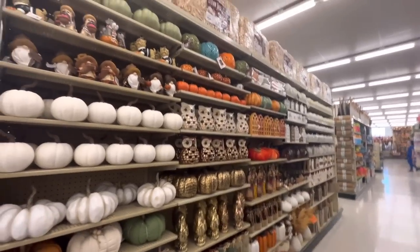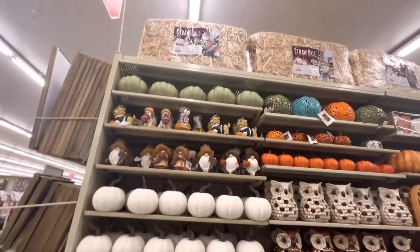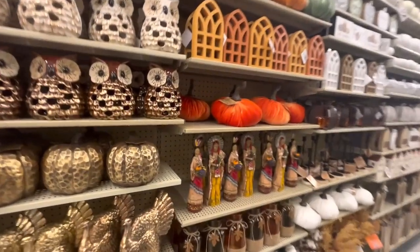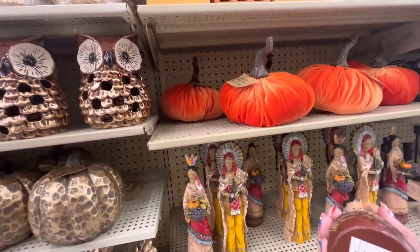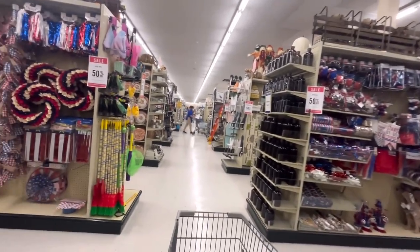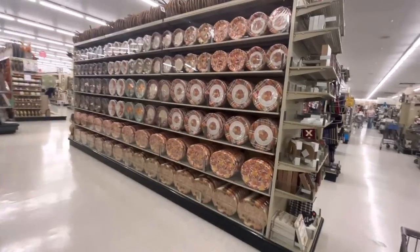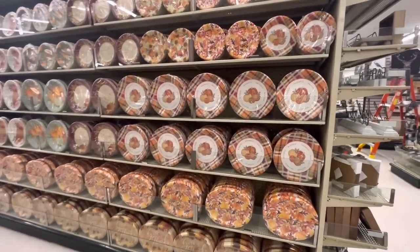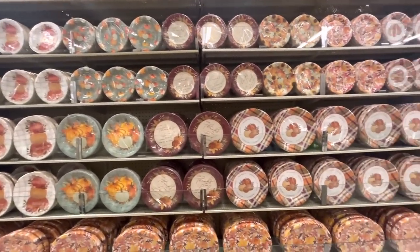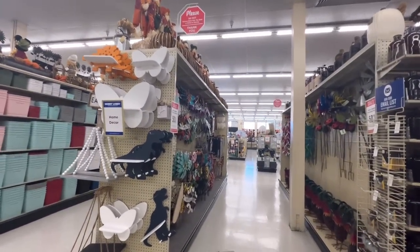Right here is another fall aisle with more of the doggies — good, so when they go on sale I can buy one. The owls, and the Indians — these are so cool! $16. I really like those. This aisle here is just a whole section of disposable plates — but all fall themed.